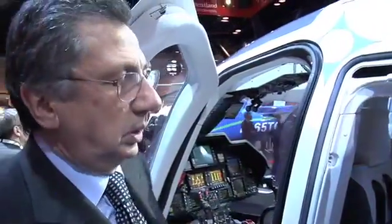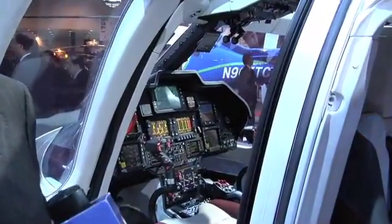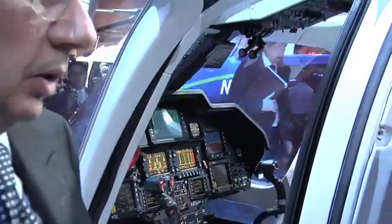What makes this a new product is actually the brain of the helicopter — all the avionics system. We have, for the first time, a fully certified synthetic vision on the basic screen of the basic helicopter. And this helicopter can actually fly in IMC conditions.